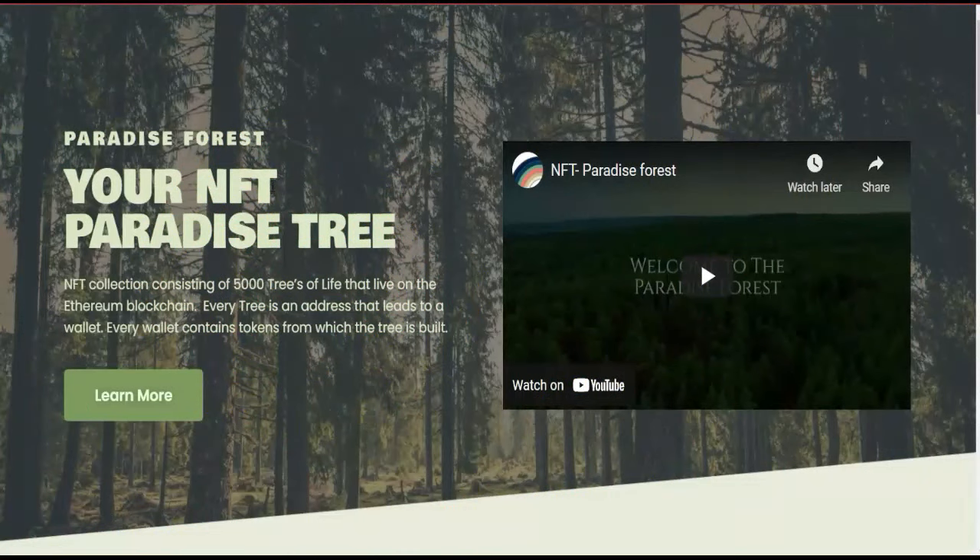Hi everyone, welcome back to another video of Prime Monitor. In this video we are going to review the Paradise Forest. It's an NFT collection project. As mentioned on this website, they are basically collecting NFTs, and this NFT collection consists of 5,000 trees that live on the Ethereum blockchain.